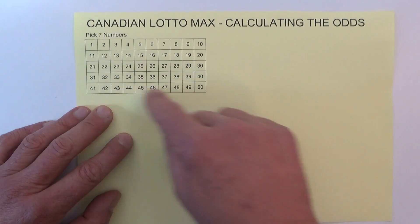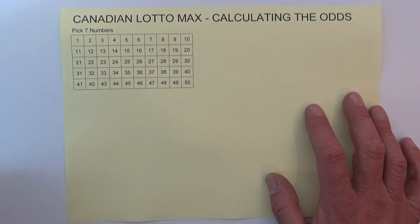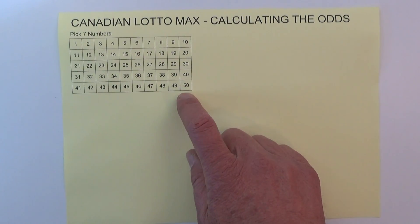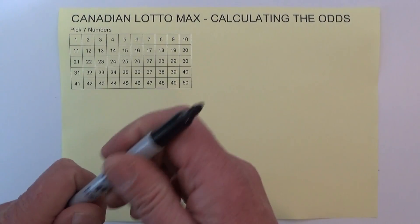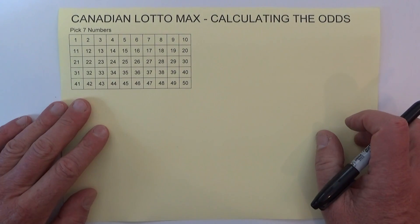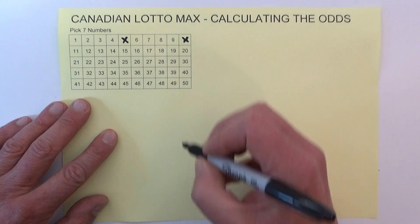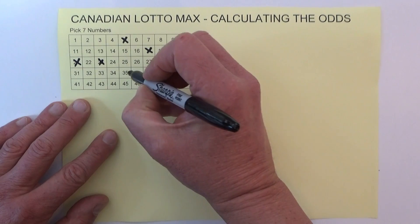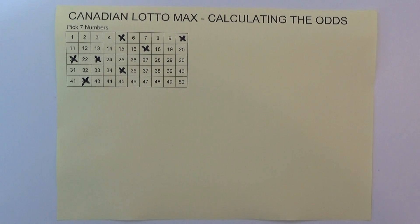I've created a template which is just like the coupon that you'd fill out to select your seven numbers, and I'm going to randomly select seven numbers from 50 to help you understand how these odds are calculated. So I'll just randomly pick seven numbers: five, ten, seventeen, twenty-one, twenty-three, thirty-five and forty-two. Those are my randomly selected seven numbers.